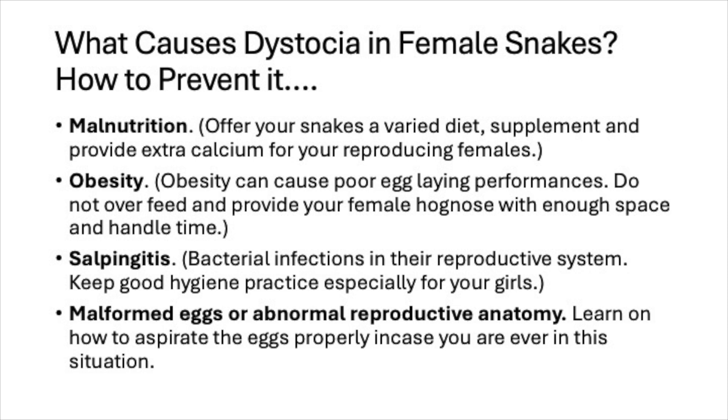Last on the list is malformed eggs or abnormal reproductive anatomy. Dystocia is a disorder and I strongly believe that genetics and inheritance play a strong role. Learn how to aspirate eggs properly in case you're ever in this situation. There are bad and good examples on YouTube, so make sure you're well-informed and do your best to save your animal.